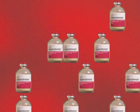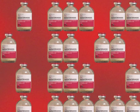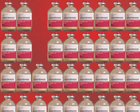And please keep in mind, MHAUS recommends keeping 36 vials of dantrium IV on hand.